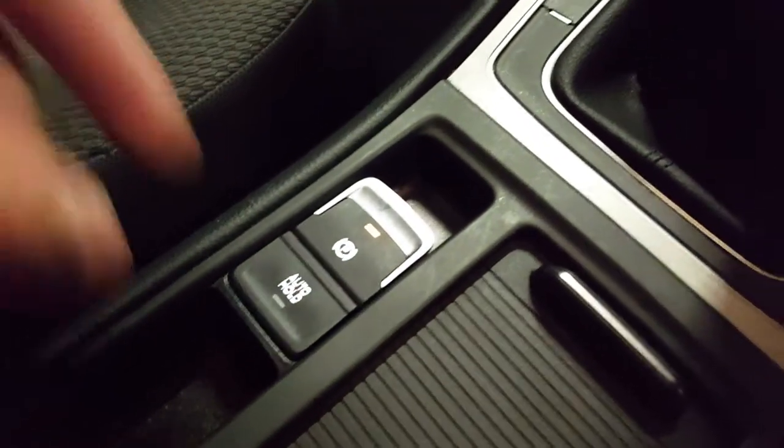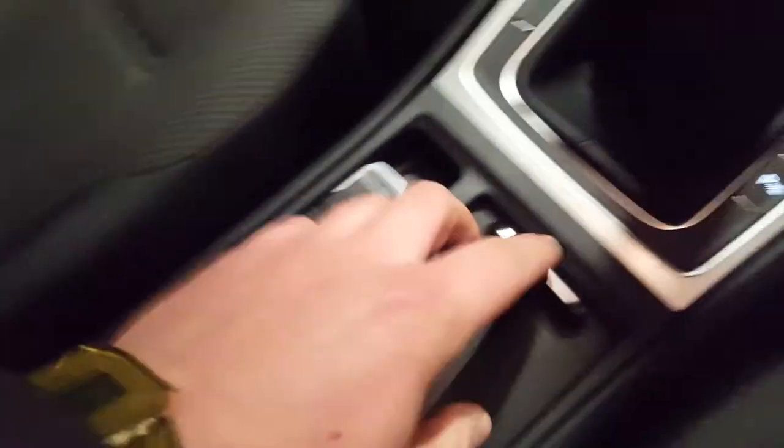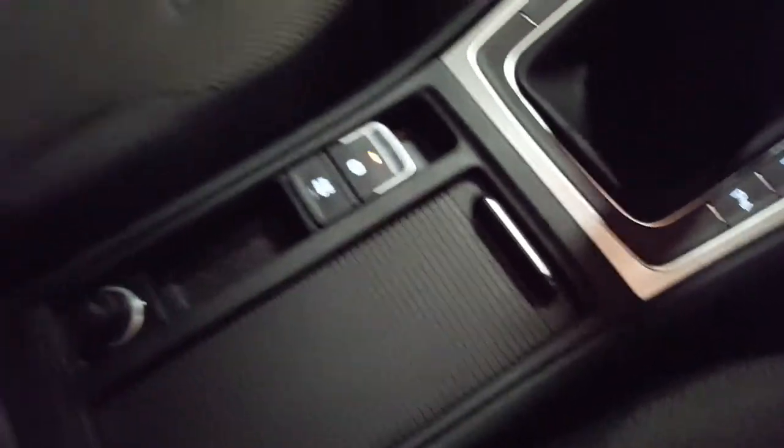We have an automatic handbrake here and also auto hold. We've got a 12 volt power point there and a sliding storage compartment with two cup holders. We've got a really nice centre armrest there as well — it is cloth — and lifting it up gives us more storage.